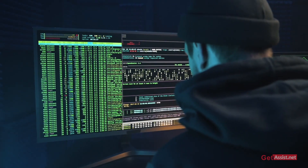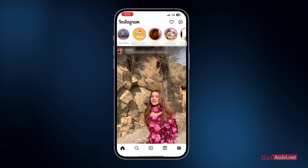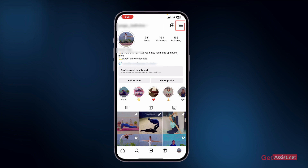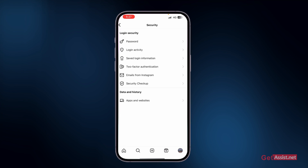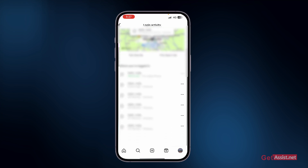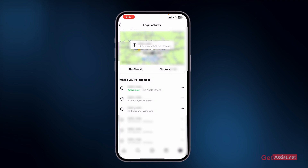The first tip is to keep an eye on the devices on which you are logged in to your Instagram account. Go to your profile, press the three lines in the top right, go to settings, then go to the security section and tap login activity. Here you will see all the devices currently logged in. If you see any unknown device, press the three dots next to it and press log out.